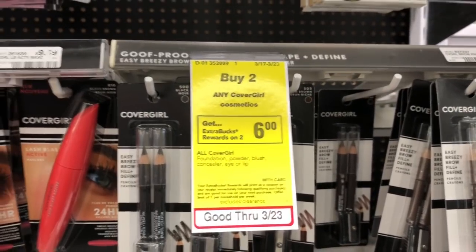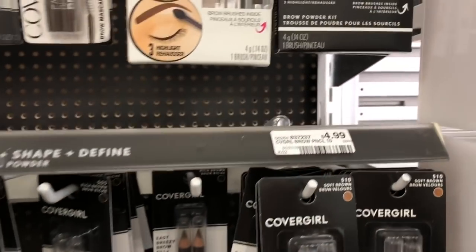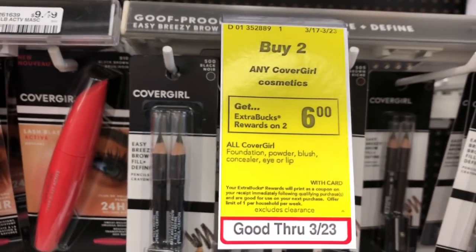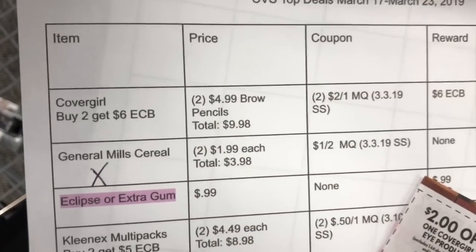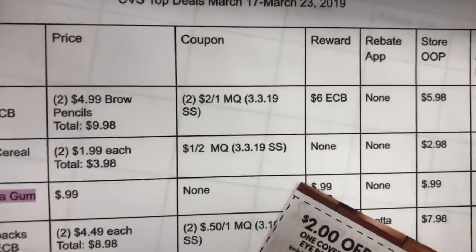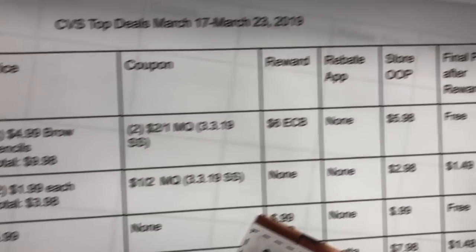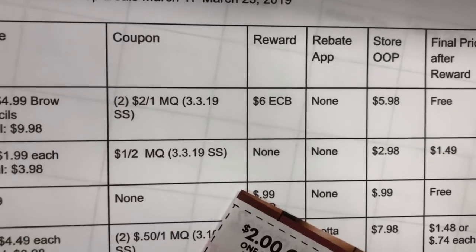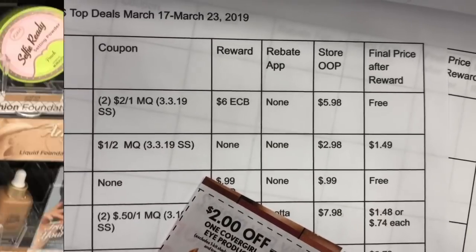Also, the 10,000 subscriber giveaway details will be later in this video, so stay tuned for that. Let's dive right into the deals! We're starting with makeup — grabbing two CoverGirl brow pencils at $4.99 each. When you buy two, you get a $6 Extra Buck, making them totally free. We'll use two $2 off one manufacturer coupons, paying $5.98 at the register, then get back a $6 Extra Buck.